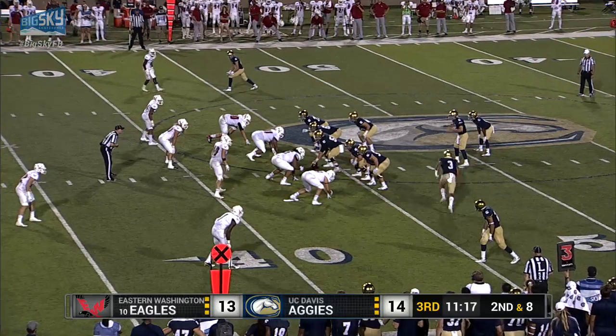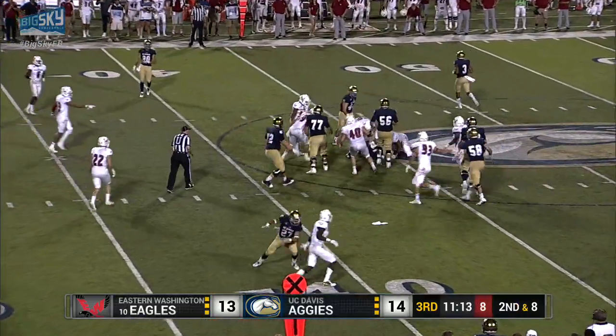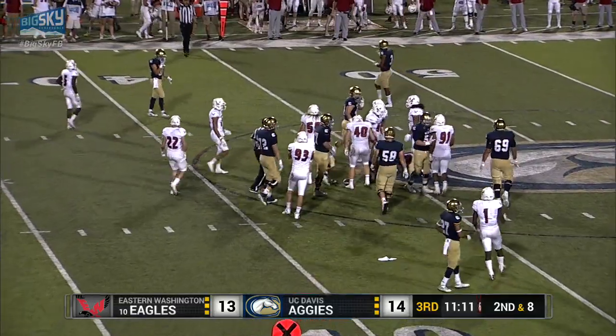3rd and 8, Doss in motion. They fake the handoff to him, they give to Medese, hit at the line of scrimmage. Nothing doing — no gain on the play.